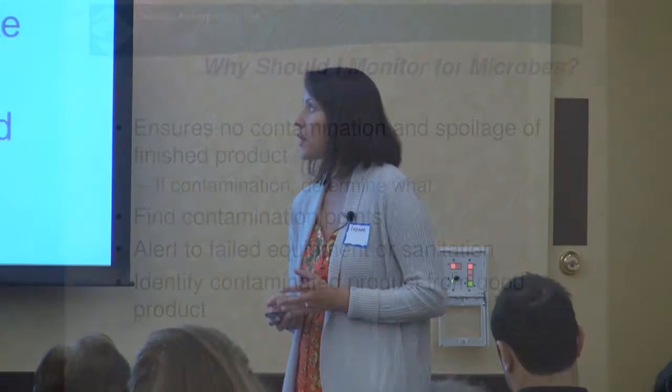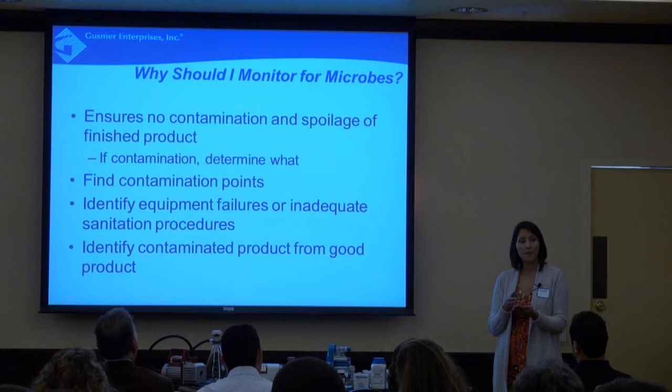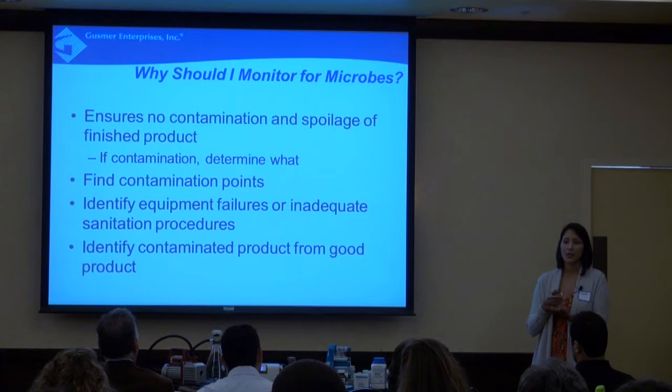Why should we monitor for microbes? Monitoring gives us the chance to take a proactive, preventative approach. It ensures no contamination or spoilage in our finished product. When that product leaves your hands, leaves your warehouses, you can be sure it will be the same from when it left to when it gets to your consumer's hands — no surprises, no re-fermentation, no off flavors or aromas that you didn't detect when it was first in your hands.